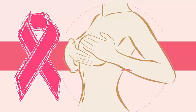Breast cancer is cancer that begins in the breast tissues. There are two main types of breast cancer. Ductal carcinoma begins in the tubes that carry milk from the breast to the nipple. Most breast cancers are of this type.